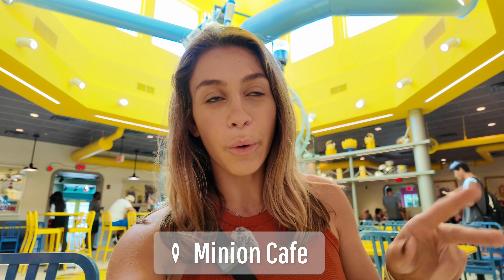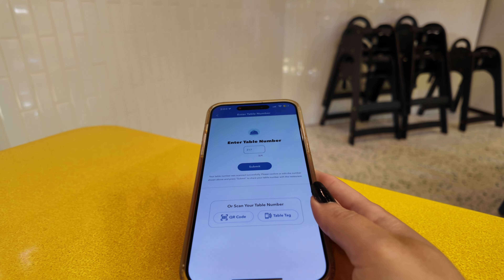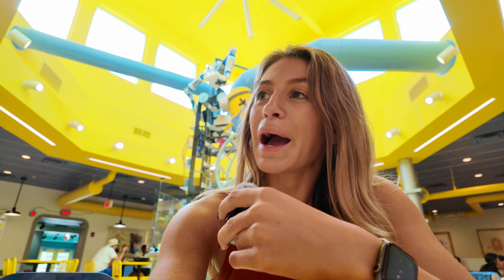We are over here at the Minion Cafe, my second favorite quick service location at Universal Orlando. They actually kind of interrogate you when you're walking in to make sure you know how to mobile order, because this place is mobile order only. Very similar to Thunder Falls — you scan the table code, they bring it to your table. The drinks come in special cups. They used to offer free mobile-ordered water cups, but now they've replaced that with Minion boxed water, good to know.